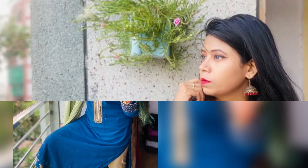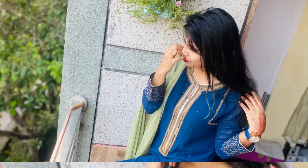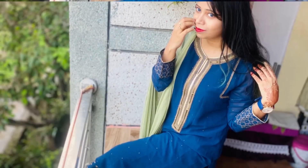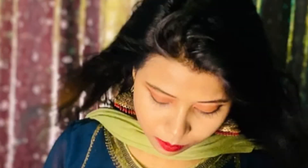Now here are some poses. As due to COVID-19 we cannot socialize much, so we can click photos, upload them, and share happiness with them too.